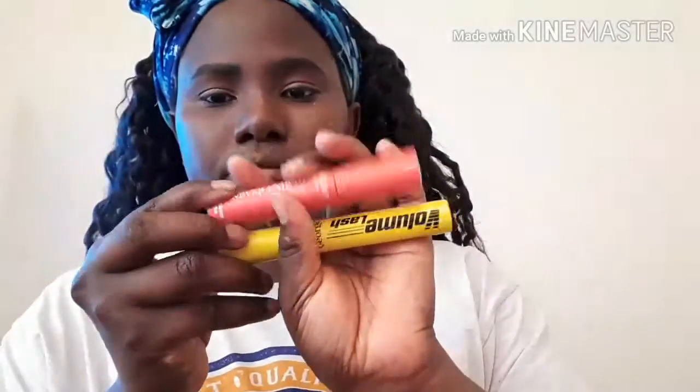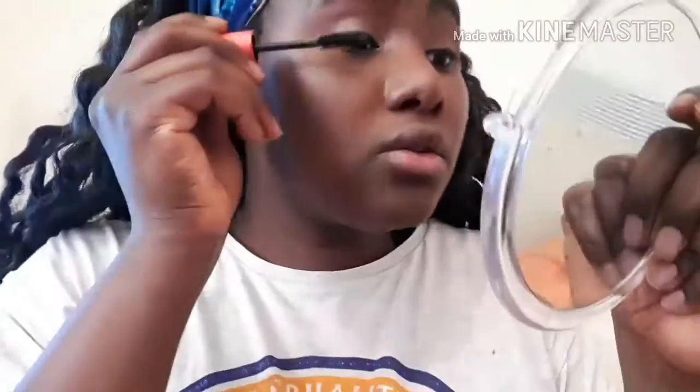Excuse my hair, it's a bit messy. I always seem to forget the name of things I'm using. We're gonna use — mascara! I don't know why I keep forgetting things. We're gonna use this one because it helps lift the lashes really nicely.